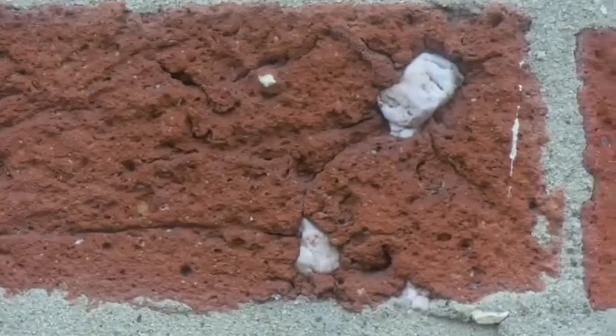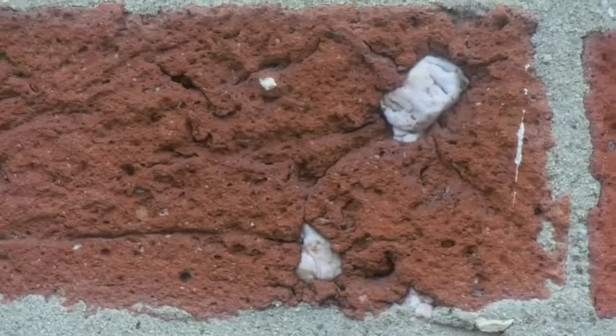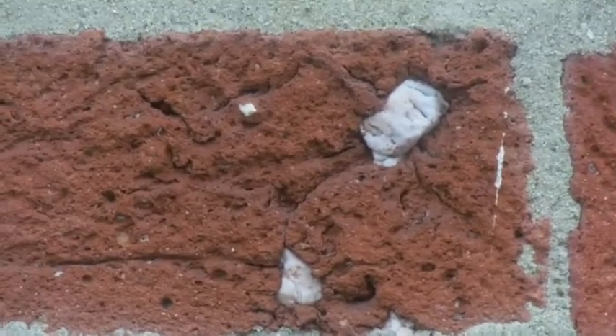I haven't seen this anywhere else in Martinsburg or Berkeley County. If there is any of this kind of brick anywhere else in Berkeley County or Martinsburg, I'm sure someone will let me know about it. So this is a neat feature I wanted to share with you. Look at all the pieces of quartz. I can see by the layers in the brick that these bricks are all handmade.